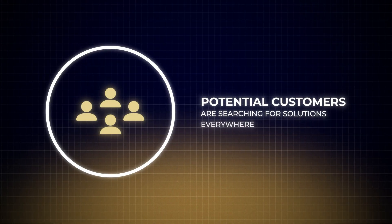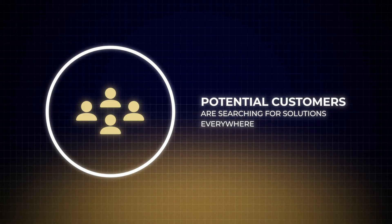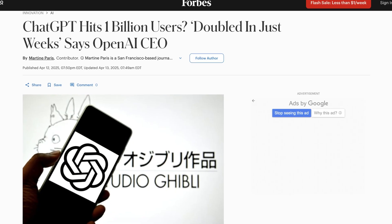But Google is not the only player in search anymore. Potential customers are searching for solutions everywhere now, like YouTube, ChatGPT, and even TikTok. So if you want to build an SEO strategy that works now and into the future, it needs to cover all search opportunities.